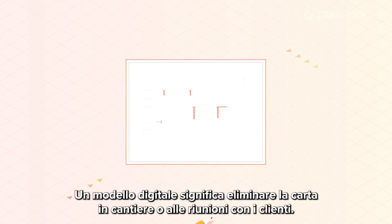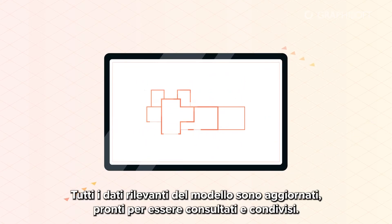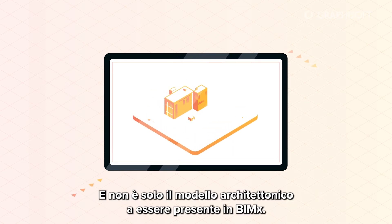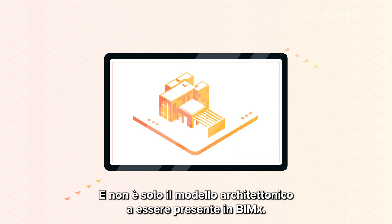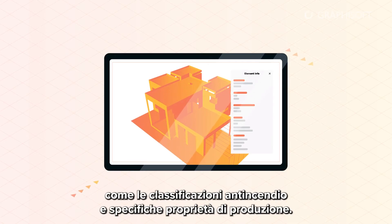A digital model means no more paper on the building site or at client meetings. All the relevant model data is up to date, ready to be accessed and shared. And it's not only the architectural model that's on BIMx — get instant access to all building element information, such as fire ratings and manufacturing specific properties.